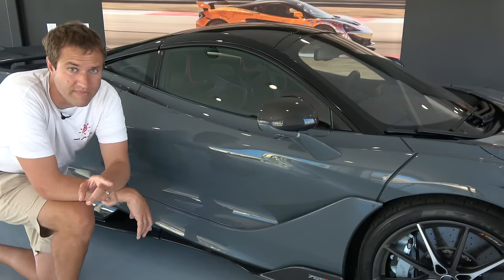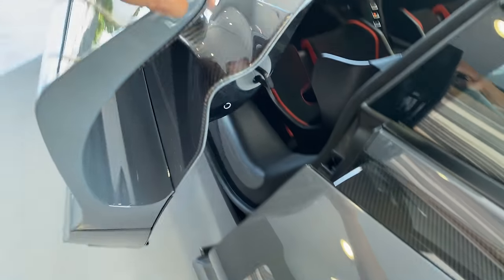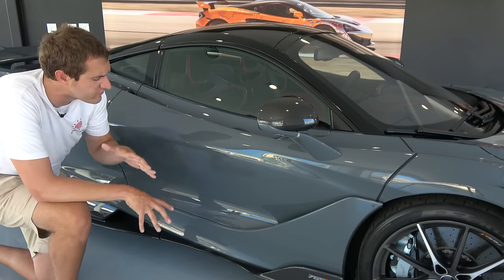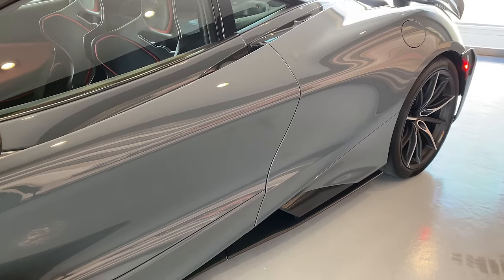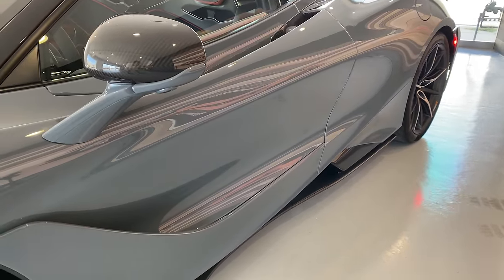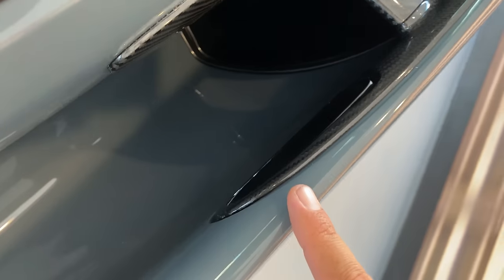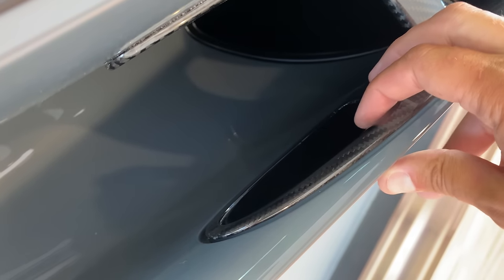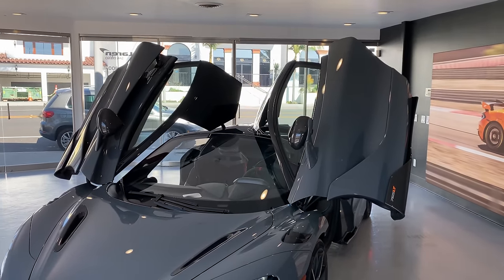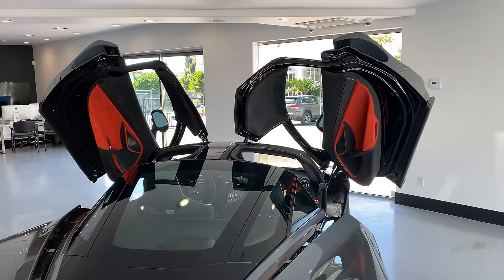When you first walk up to this car, you'll notice there's no immediately obvious door handle anywhere. To find it, you have to go inside this intake, and there it is — hidden from view. You just pull on it with the doors unlocked, and then the door opens. And of course, it opens upward like a supercar door should, attracting even more attention as if that exhaust note didn't already do it.